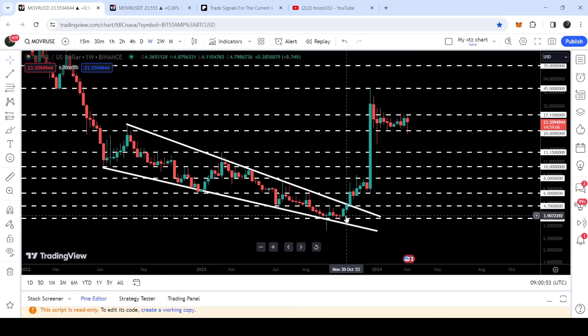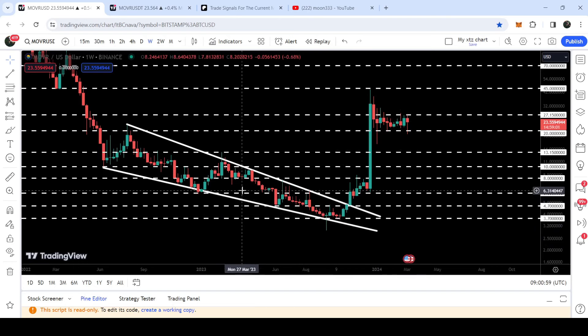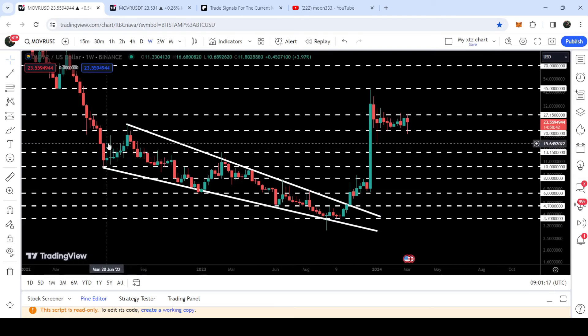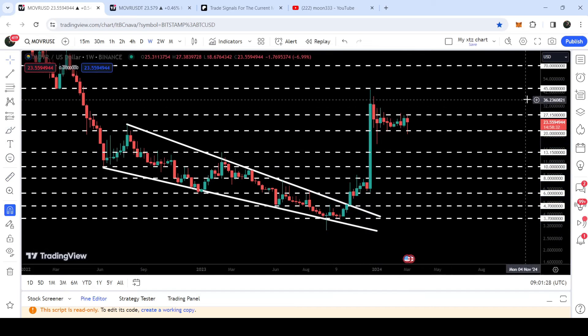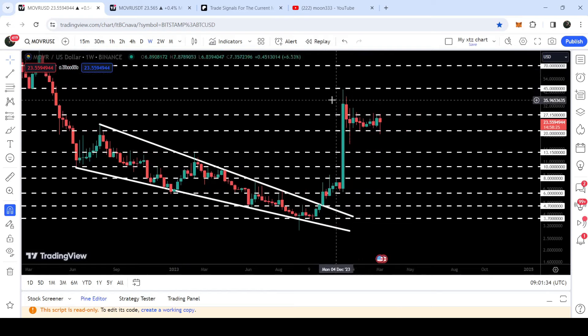When it was moving inside this wedge and testing the support here approximately at $3.70 — in those days I have been telling you that because the movement is quite squeezed and we have found a quite long-term support here at $3.70, you can see we have been testing the support here for several weeks. There is a probability that the price may break out the resistance of this wedge and the target can be here at the top of the wedge between $22 to $25. You can see that the price has rallied beyond that target — from this low to this high it rallied more than 1,408 percent. It got rejected by this long-term resistance of $45 that had been previously working as a support back in the month of March 2022 and now it worked as a resistance.